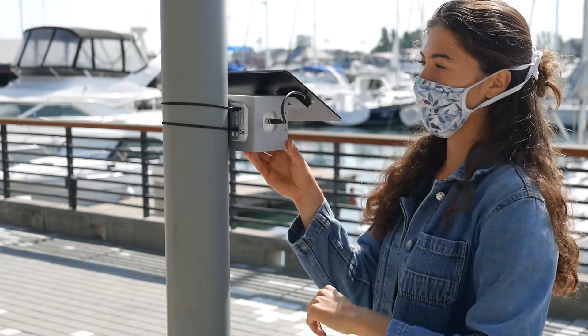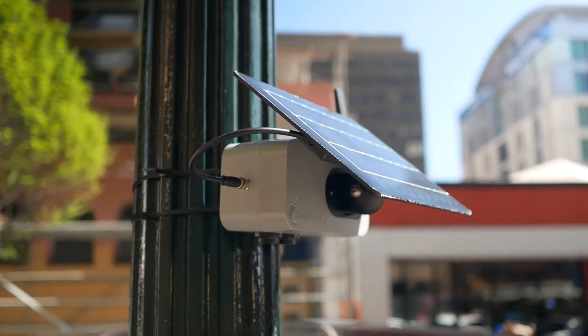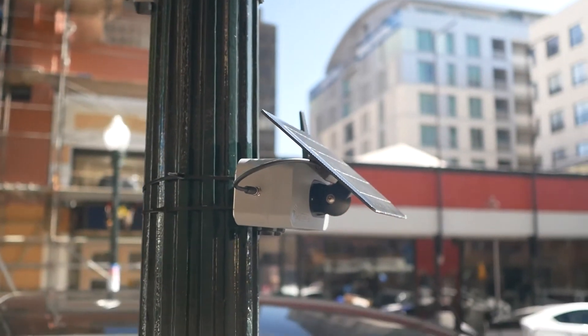Once deployed, the data will start streaming instantly to the Clarity Cloud, where it is securely stored and able to be accessed by our clients. It's important to note that all data collected by the Clarity Node always belongs to our client — this includes both the raw data and the calibrated data. In addition to the Clarity Node, the Clarity Air Quality Management solution includes several cloud-based web apps to support your air quality management needs.